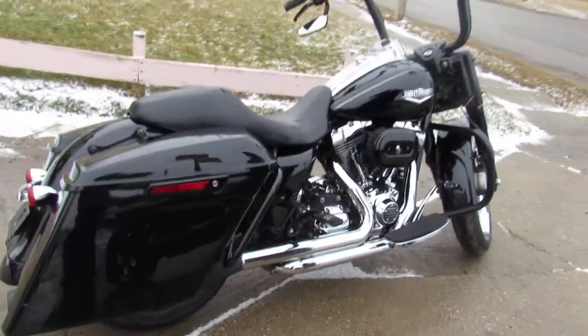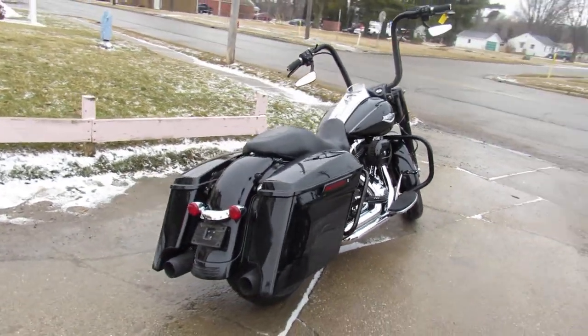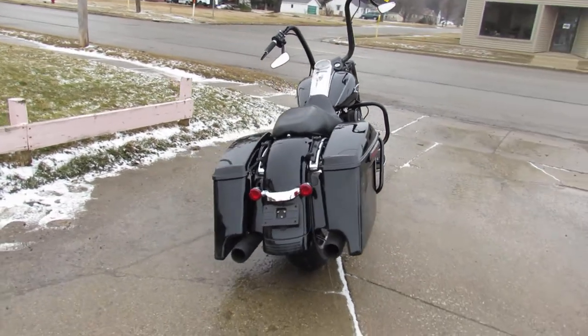Check out those ape hangers and dual Reinhardt exhaust — this thing sounds mean and is ready for the road. Road King, hard saddlebag, super nice bike.